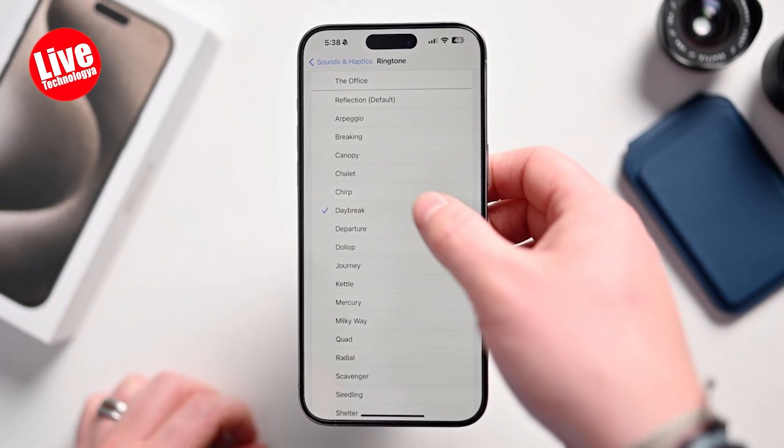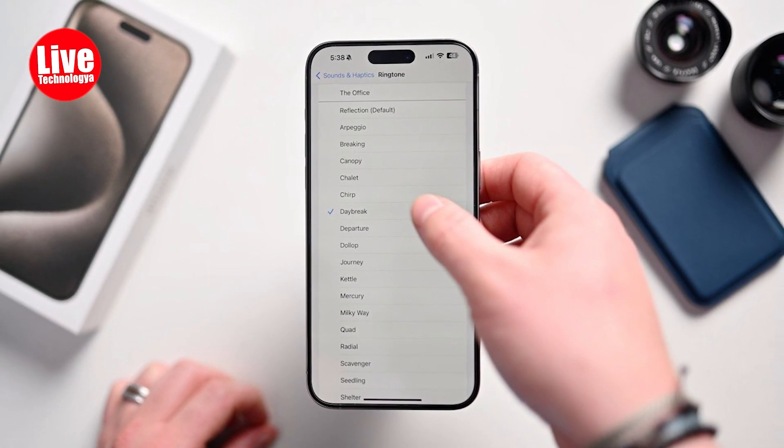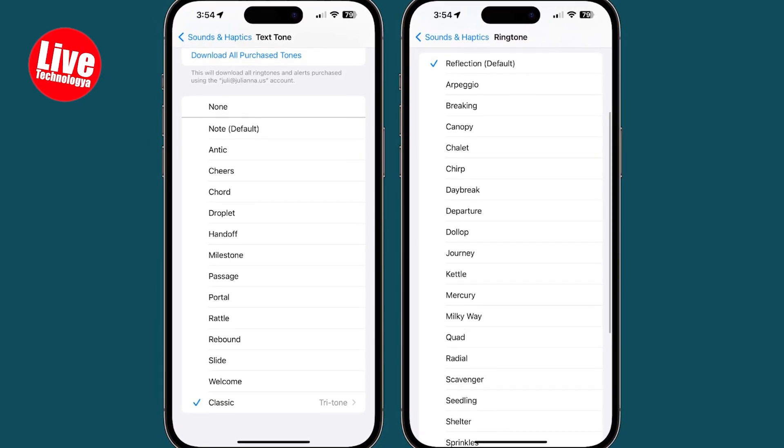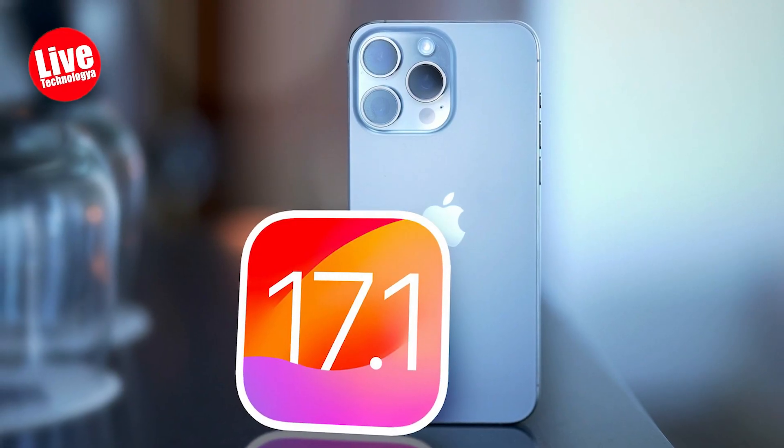The new ringtones, with names like Arpeggio, Breaking, Canopy, and more have been added back. These new tones are generally longer and have a more contemporary sound compared to the older ones.